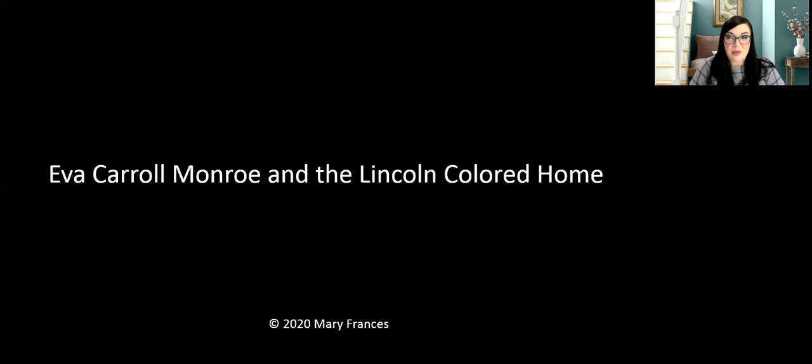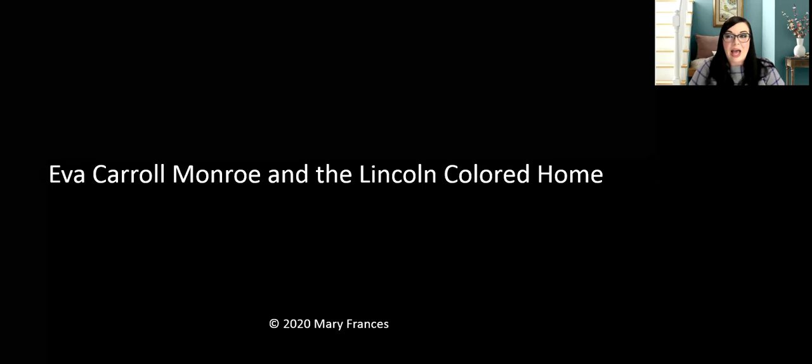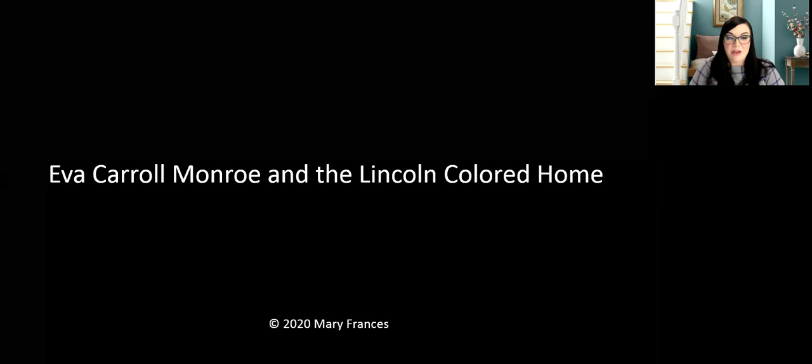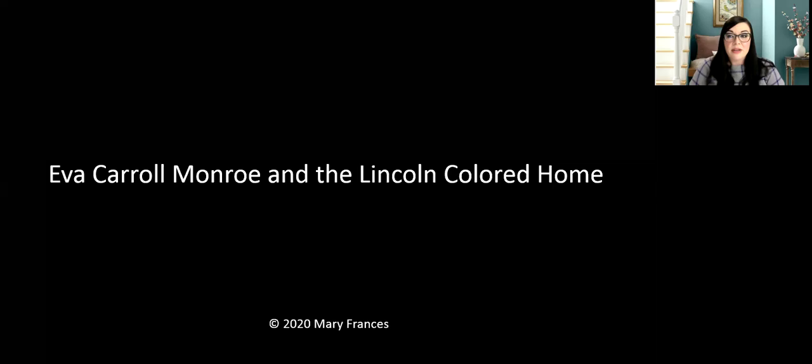Good evening and welcome to our very first webinar for the Springfield and Central Illinois African American History Museum. I'm Jamie Stout, a volunteer board member for the African American History Museum. Some of you may recognize me from my full-time job at the Abraham Lincoln Presidential Library Foundation, as I know some of you have joined in for our webinars there as well.